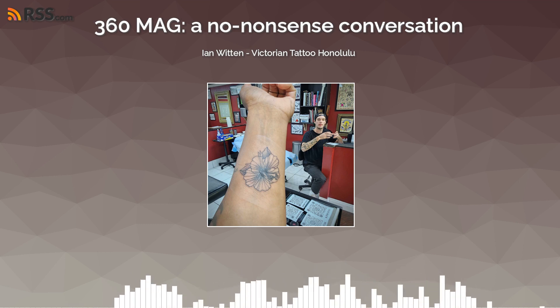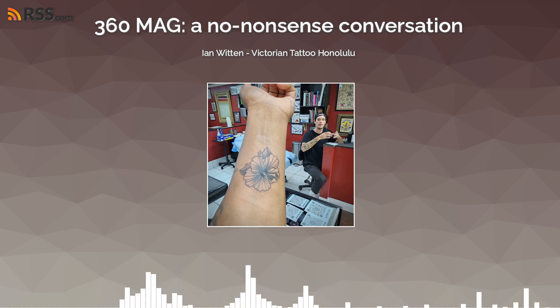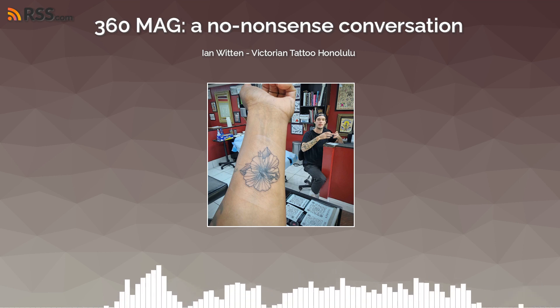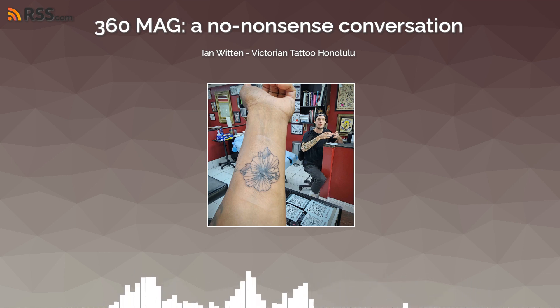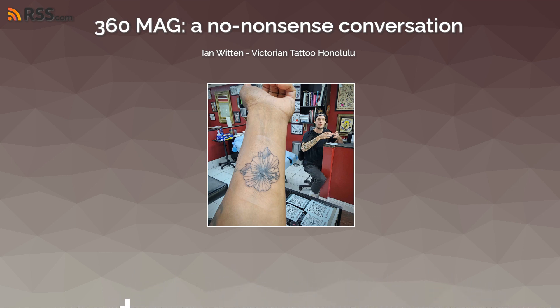How many tattoo artists are in here? There are three of us — my boss, my co-worker, and myself. We just took on an apprentice too. There was supposed to be a new guy starting today but I don't know what happened. Quiet quitting is real and it's annoying. Currently there are just three of us, but my boss has guest artists come through periodically throughout the year — sometimes for just a week, other times for a couple of months — so we have a nice rotation of artists.